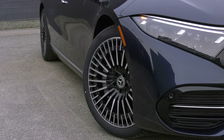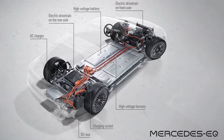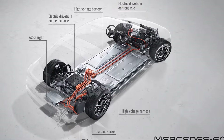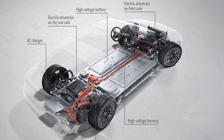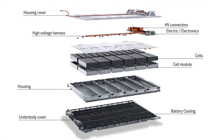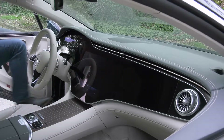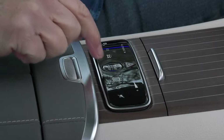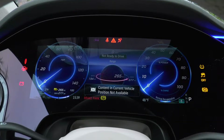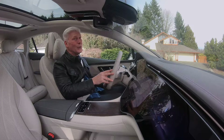Like nearly all EVs, the EQS is built on a skateboard platform. This one has a 400-volt architecture. It will underpin future Mercedes electrics like the upcoming EQS SUV and the EQE. The lithium-ion pack with low cobalt cathodes delivers 108 kilowatt hours of energy. Total power from the two motors is 516 horsepower and 631 pound-feet of torque. The dual-motor EQS does the 0-60 dash in about four seconds — pretty darn quick.